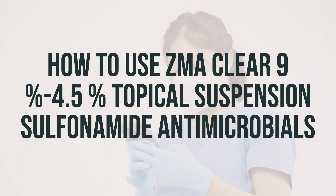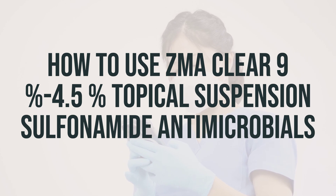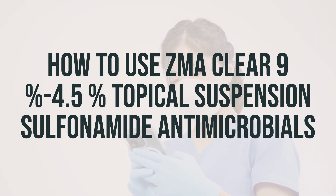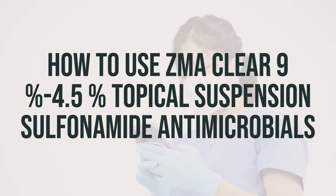If your skin becomes excessively dry, you may need to rinse the cleanser off sooner or use it less often. It's important to avoid getting any of this medication in the eyes, on the lips, or inside the nose or mouth.